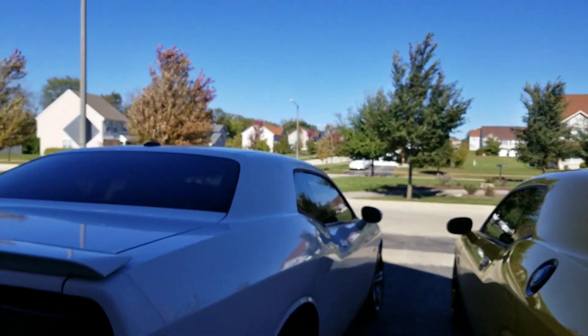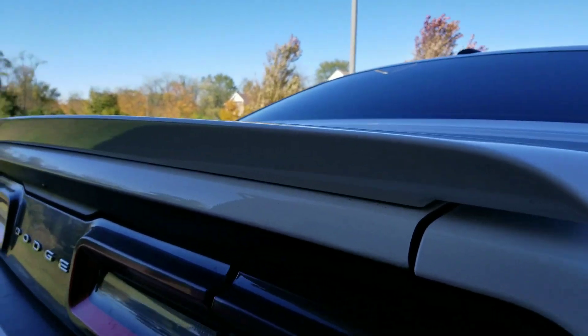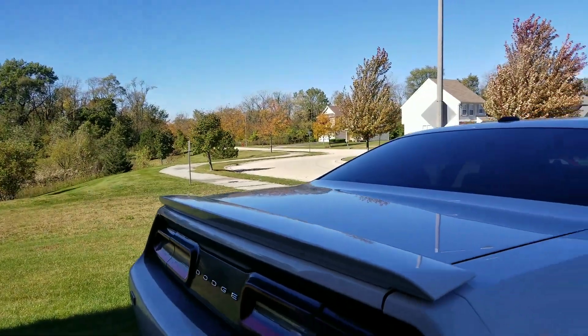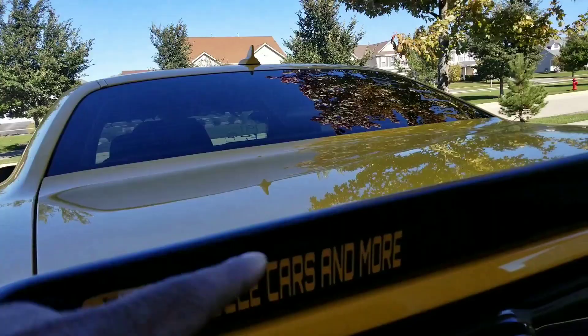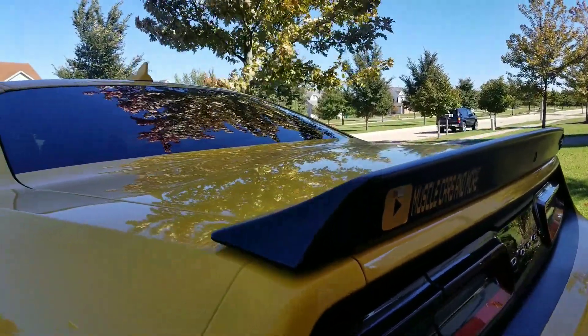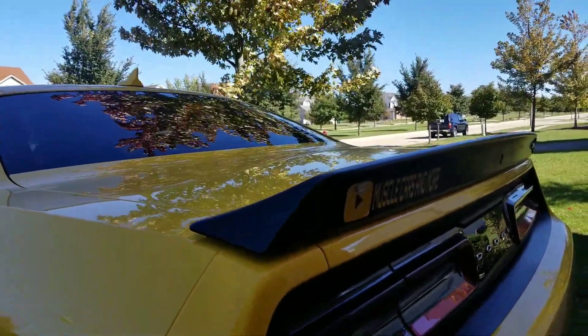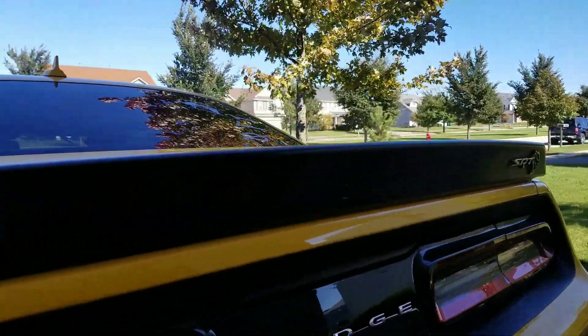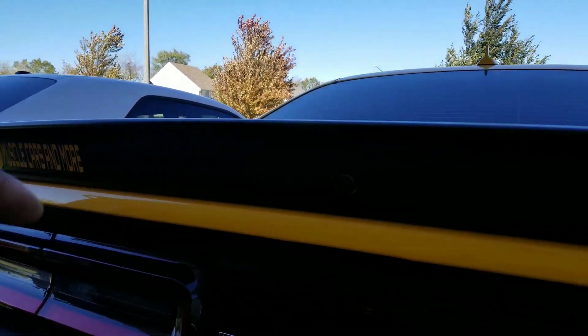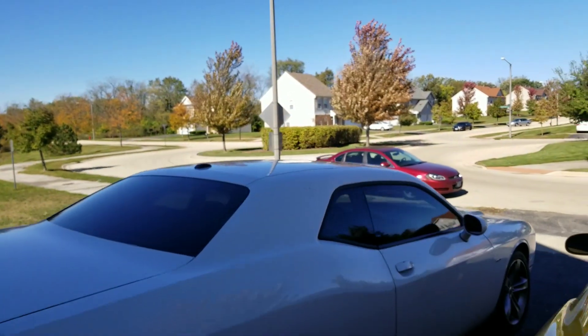The spoilers are actually different — the RT's sits lower. A lot of people don't know that the Hellcat spoiler, which sits higher, actually has the function of creating more downforce because the car goes a lot faster — almost 200 miles per hour. You need rear downforce because you can lose control without it. Also, the Hellcat rear spoiler has a rear view camera built into it, as you can see right there.